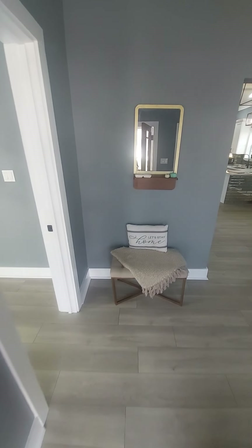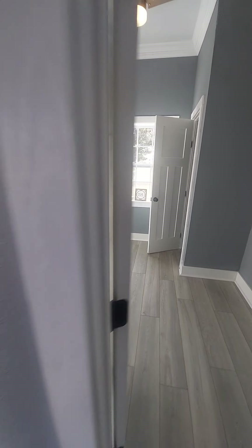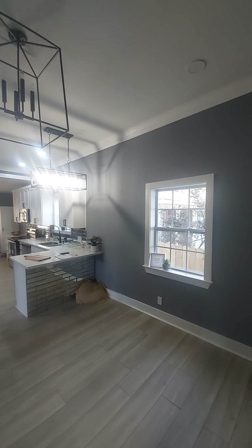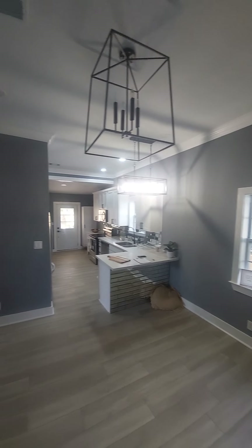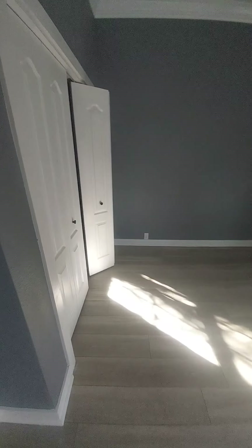Nice flooring, totally redone in here, new windows. Get your first bedroom — nice lighting, I'll turn them on. Bigger bedroom here.